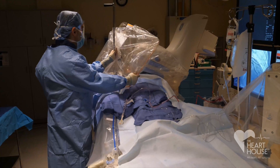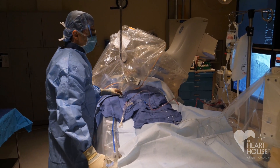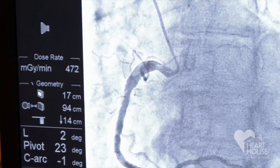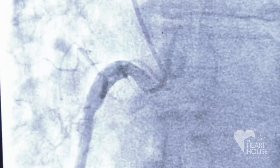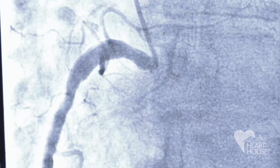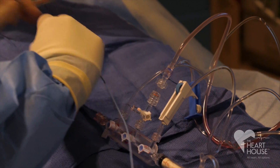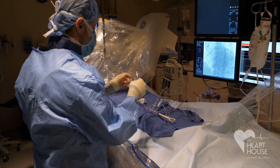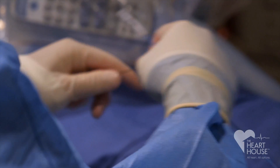We're just gonna take a look at the last artery on the right side. Go ahead and breathe out. Perfect. It's all good news. We don't need to make any adjustment to the medications right now.